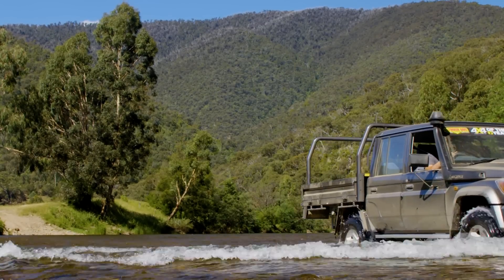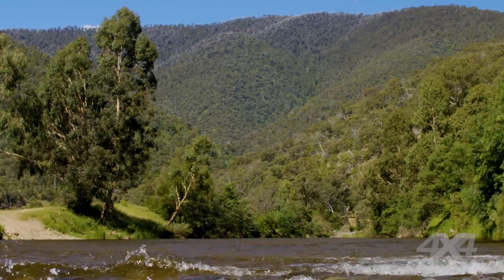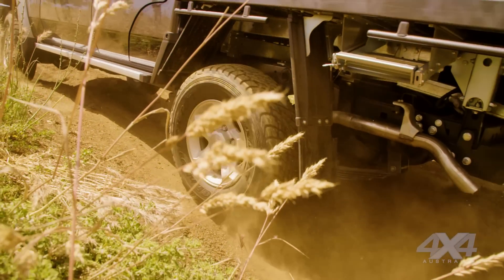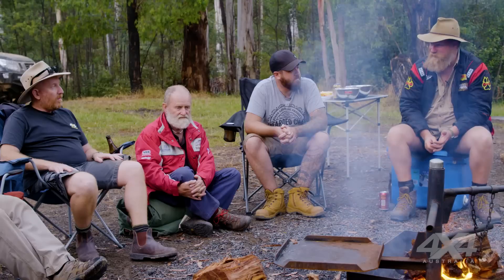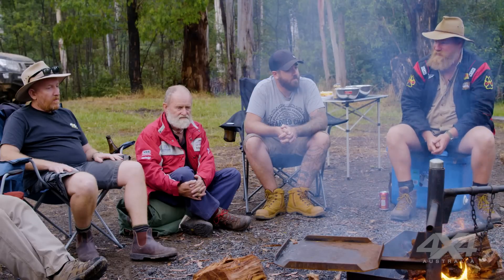Anyone feel that Toyota might be resting on their laurels a little bit here? They've had to do a lot of work to keep that thing on the road. If it wasn't for the Australian market and Australian buyers crying out for it, they wouldn't bother — they would have just discontinued it and made do with the Hilux.